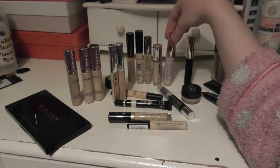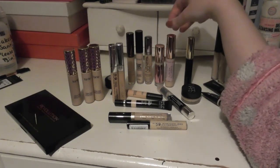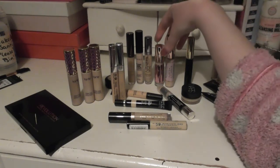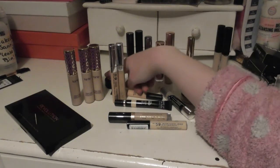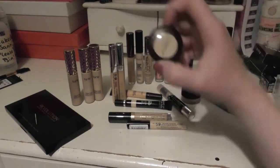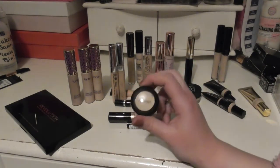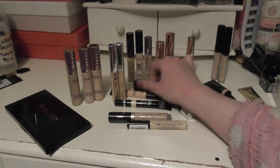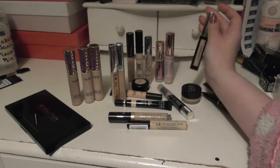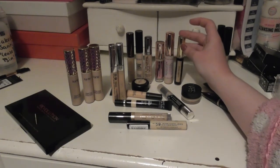I have two other Revolution concealers: the Conceal and Define and the Conceal and Hydrate. I like the Conceal and Hydrate. I'm not so keen on the Conceal and Define — I find it's far too drying and cakey. We have the Studio Finish Matte Concealer. I haven't really tried it on my face, so I can't really tell you how it is. The All Hours Concealer is pretty much like the other high-end concealers I showed you — it's good, it does the job. It really bugs me when I buy a high-end product and I'm just like, eh.